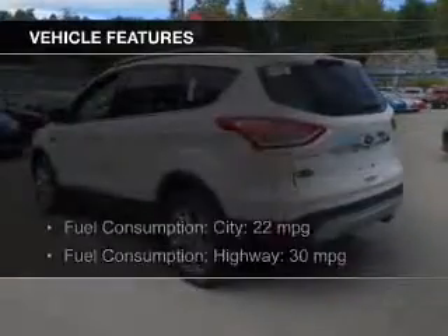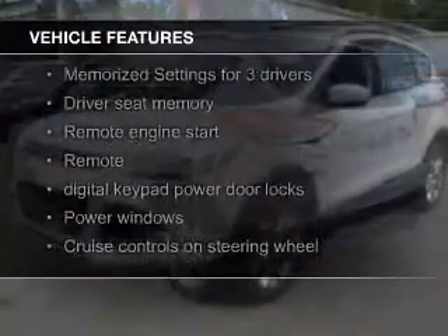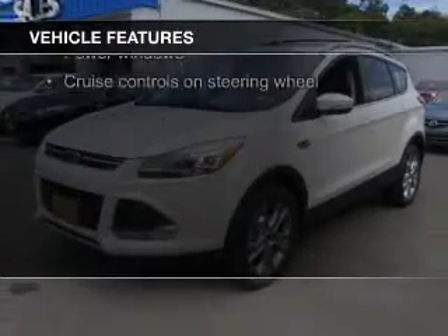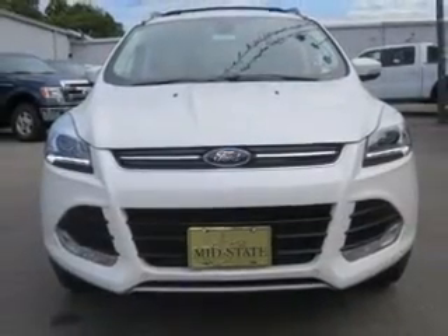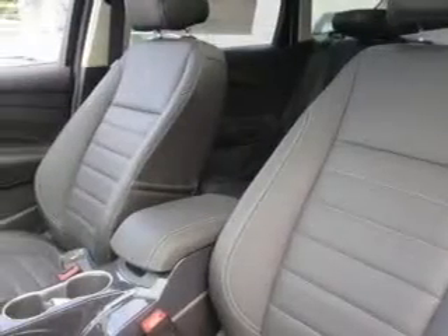The features include a turbocharger, leather seats, heated seats, board sync, voice activation, Sirius XM satellite radio, digital audio input, remote start, memory seats, a premium sound system, and aluminum rims.